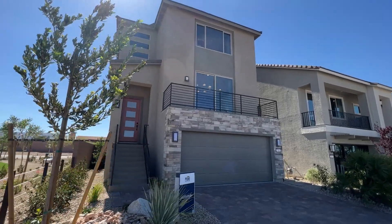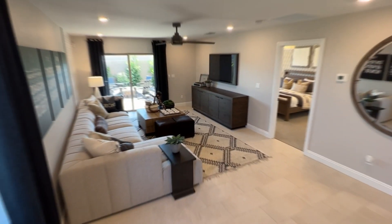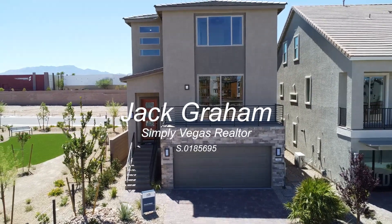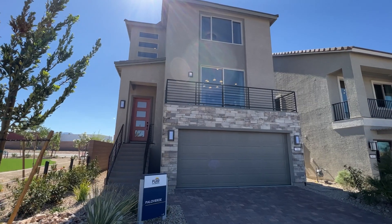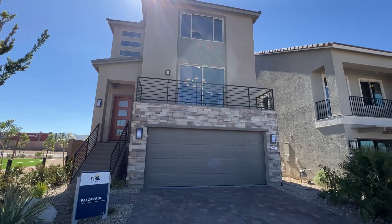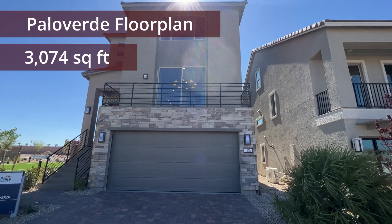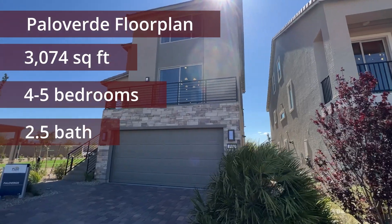Ladies and gentlemen, welcome back to the channel. Today we're touring the Palo Verde floor plan — a beautiful three-story home built by Pulte in the southwest Las Vegas valley. We have 3,074 square feet with four to five bedrooms, two and a half bathrooms, and a two-car garage.